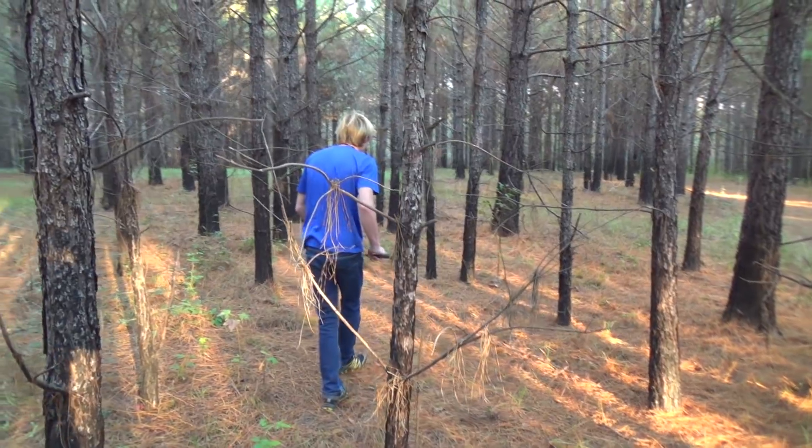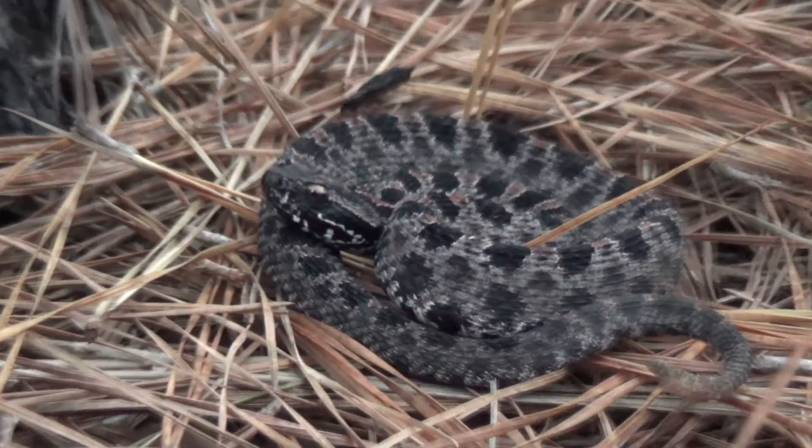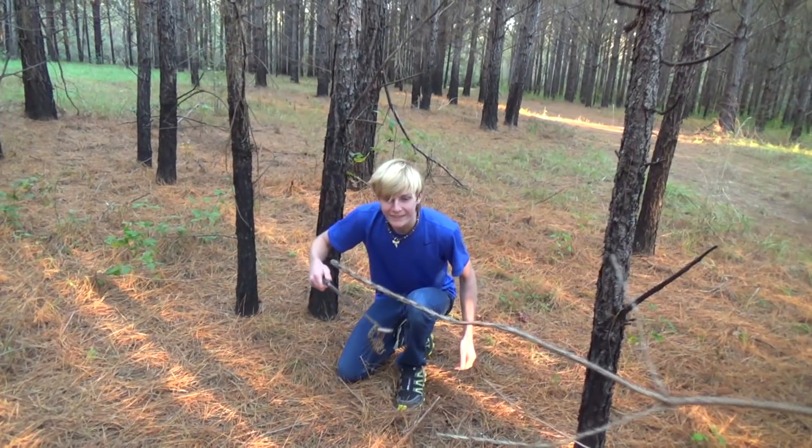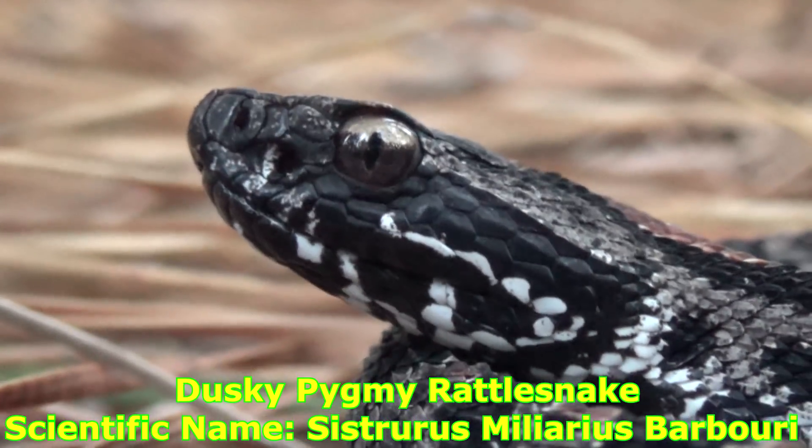Oh, come on. I think it's a pygmy. That's a pygmy. It's a pygmy — it's a little one. Check him out. That is a pygmy rattlesnake sitting right at the base of the tree.